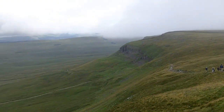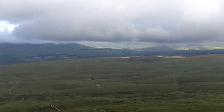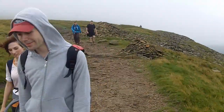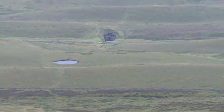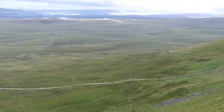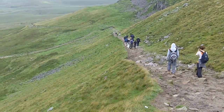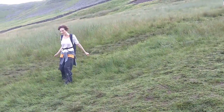The descent from Pen-y-ghent. Windy, but now just under the cloud level. That's Hull Pot. People of a more nervous disposition can go along that path to the left of it and then turn right, but those of us made of sterner stuff go straight on — and down past the dreaded bogs.